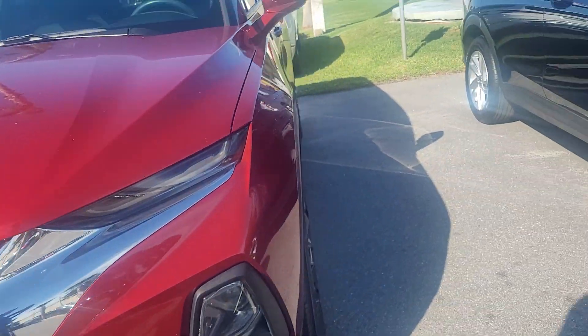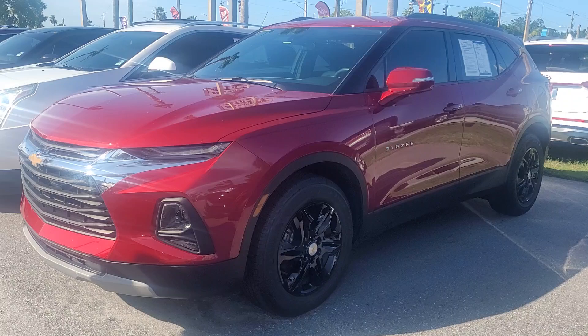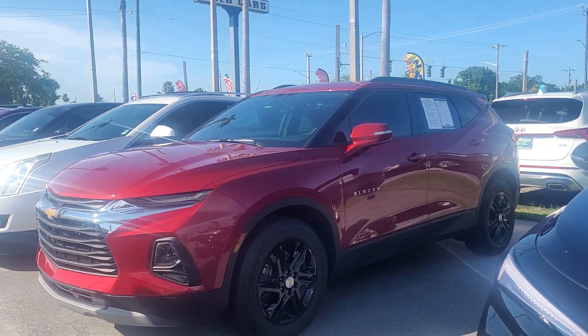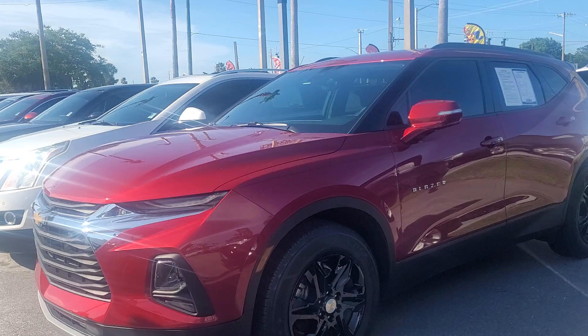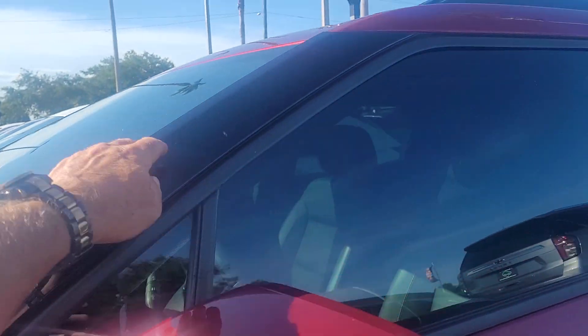Joe from Ricciardo is in Daytona Beach, Florida, and this is the 2019 Chevy Blazer that you acquired on vehicle — available for immediate delivery. Nice looking vehicle. I like the red with the black rims and the A-pillar here.